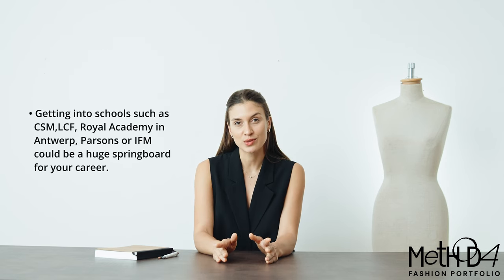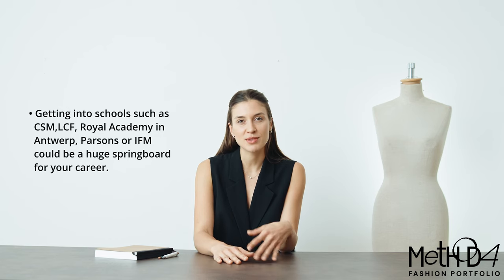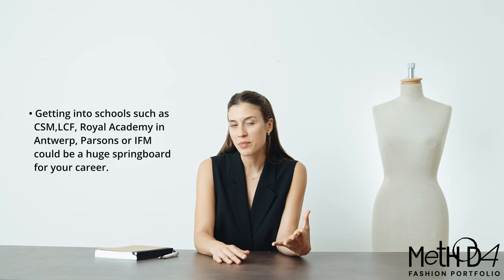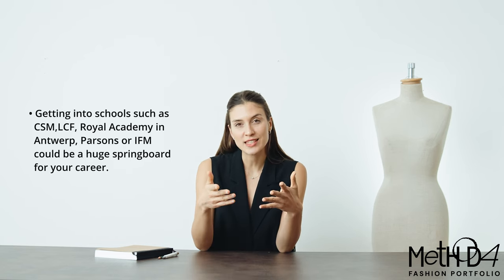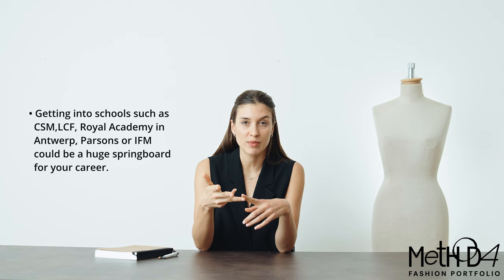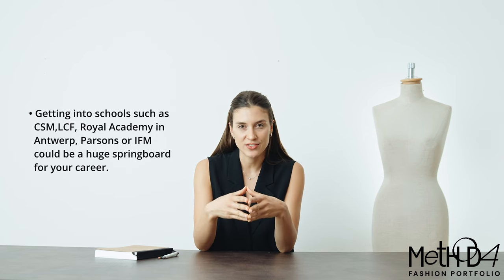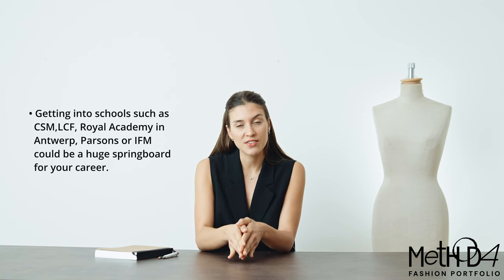Getting into one of the top fashion schools could be a huge springboard for your career. If you research some of the most influential designers of our time, what you'll find most of them have in common is the school they studied at, and in most cases those are CSM, which I graduated from, Royal Academy of Fine Arts, IFM, or Parsons, for example. The teaching in these schools is fundamentally different because the focus is on creativity and on the ambition to push the industry forward.